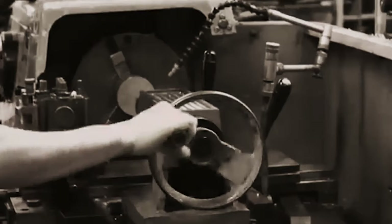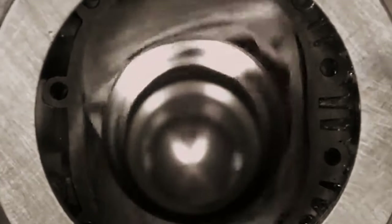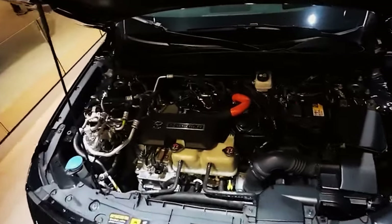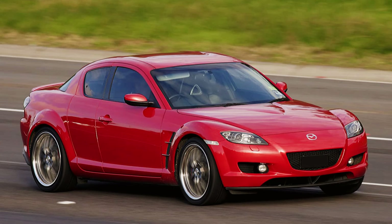Rotary Engine Revolution: Over the past five decades, Mazda has outpaced all competitors by producing over 2 million Wankel rotary engines, more than twice the output of any rival. Despite industry claims of obsolescence, Mazda has not abandoned this technology.